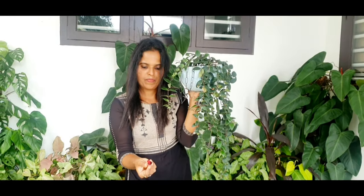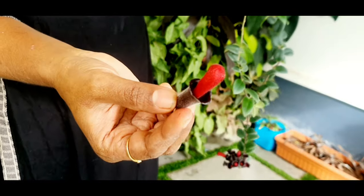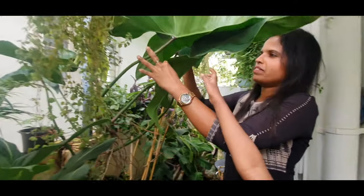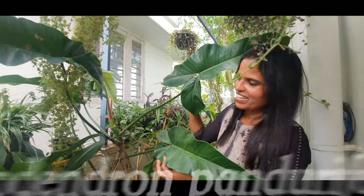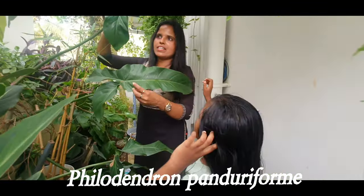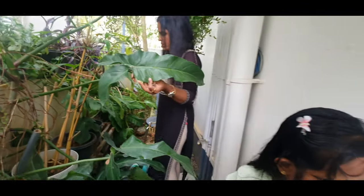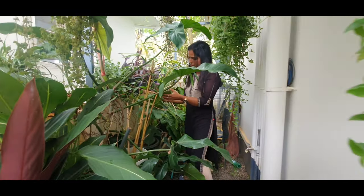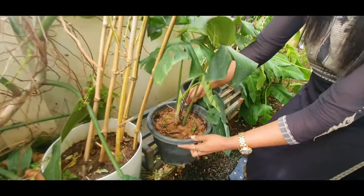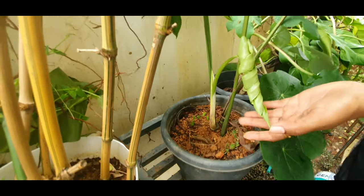This is a hanging plant. Philodendron Pandory formal plant. This is a Baby Monster plant. It has been one month since I have them.